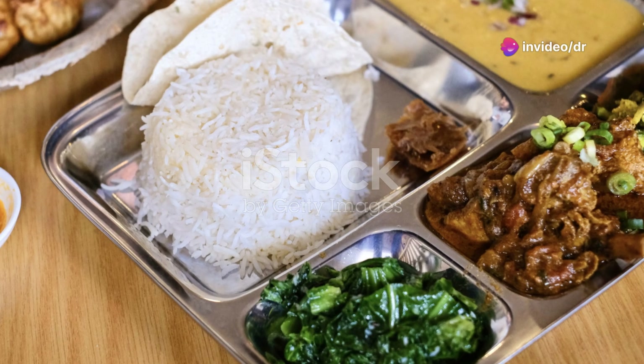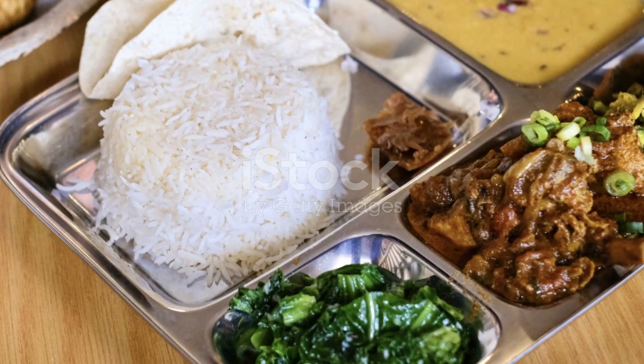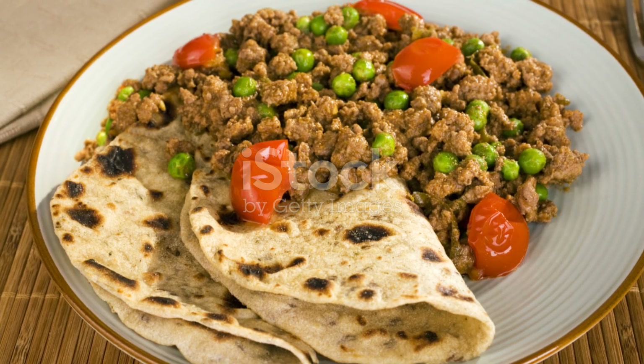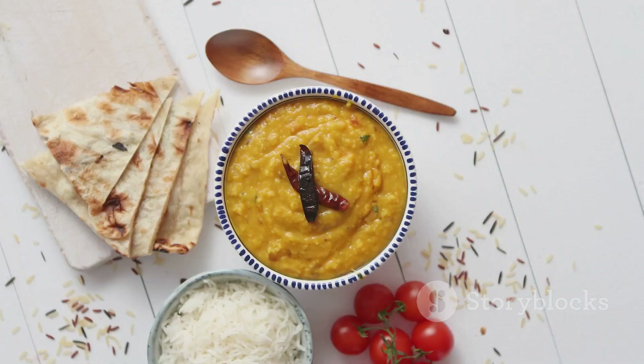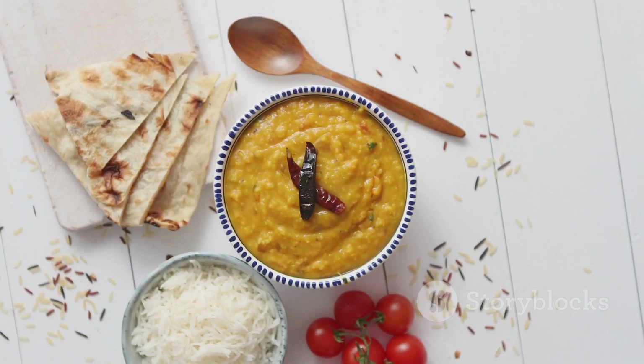So, next time you're looking for a healthy meal option, remember dal and chawal. It's a time-tested combination that not only tastes amazing but also offers a plethora of health benefits. Give it a try and let me know what you think in the comments. Thanks for tuning in. Don't forget to like, share, and subscribe for more health tips and recipes. See you next time.